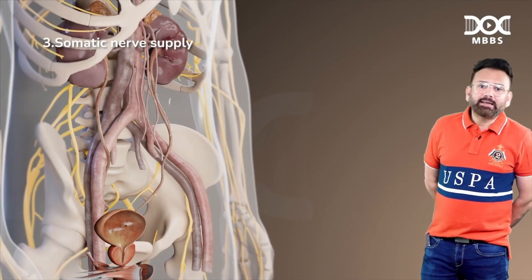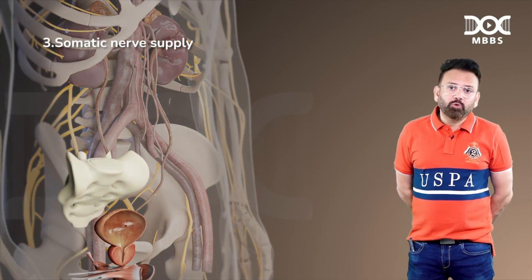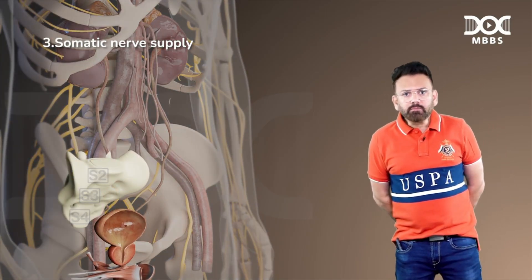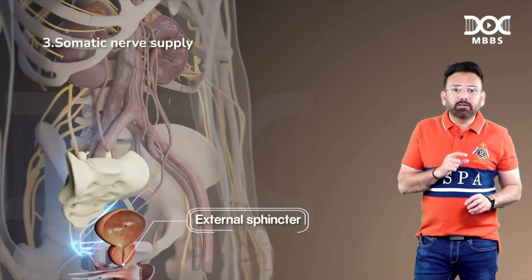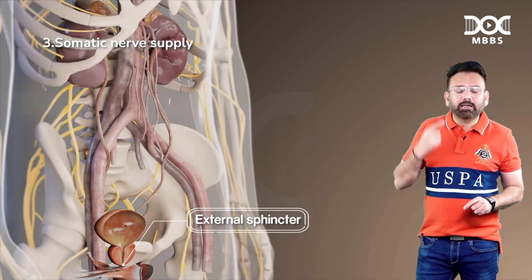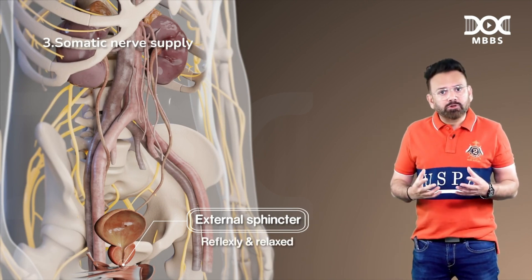The third nerve is somatic — the pudendal nerve, with root value S2, S3, and S4. It supplies the external sphincter (prostatic part) and is under the control of higher centers. It can be reflexively and voluntarily relaxed during the process of micturition.